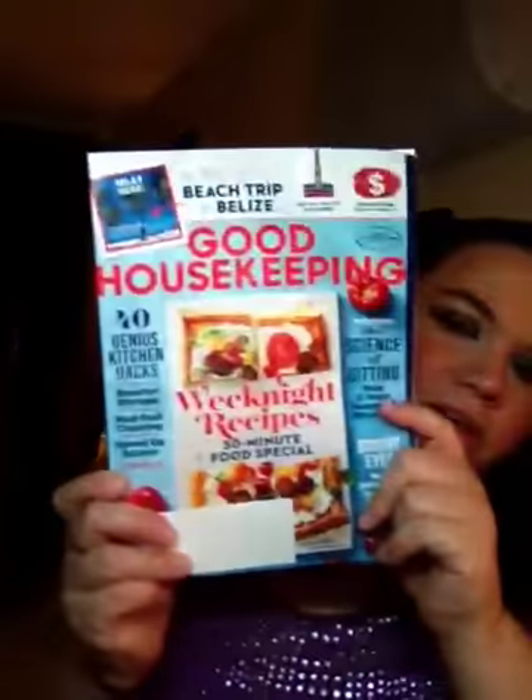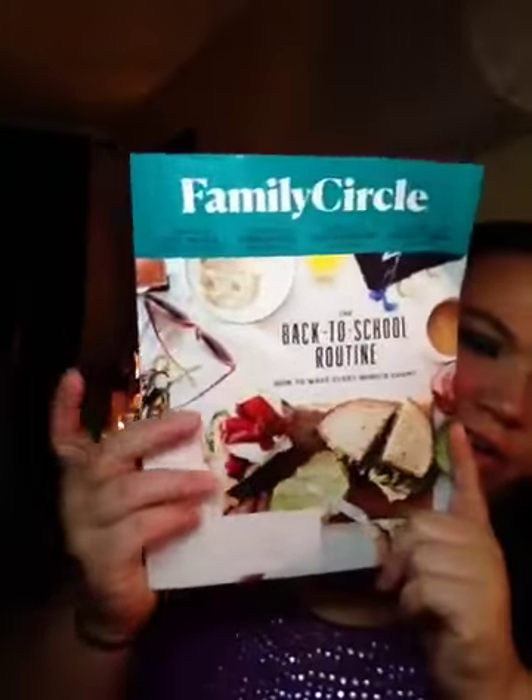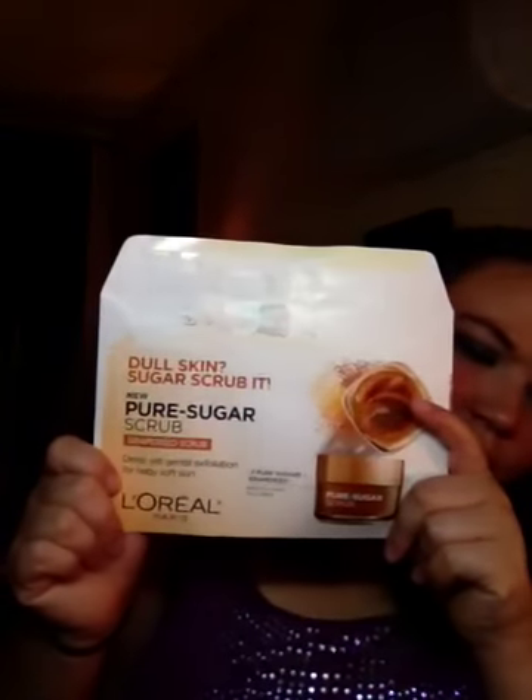First thing I got was InStyle, and I don't believe there's any kind of samples in there. Then Us Weekly, Good Housekeeping, and a Family Circle. Then I got this in the mail — it's a $2 off coupon for the L'Oreal Paris Pure Sugar Scrub, and then the sample.